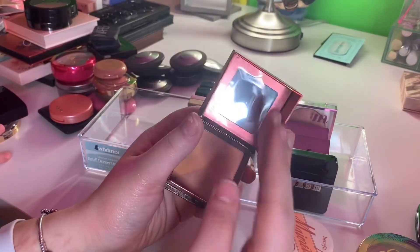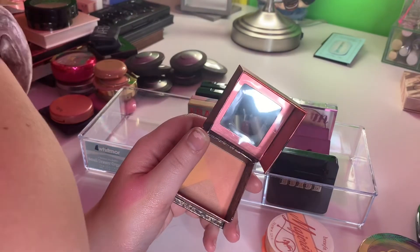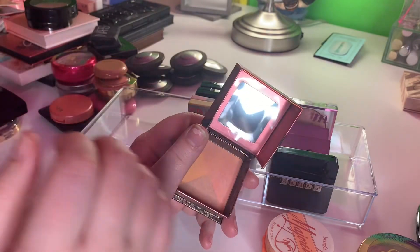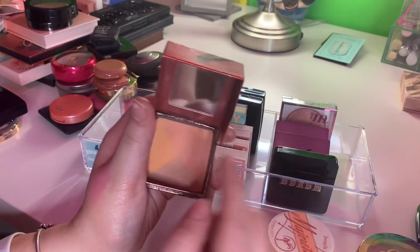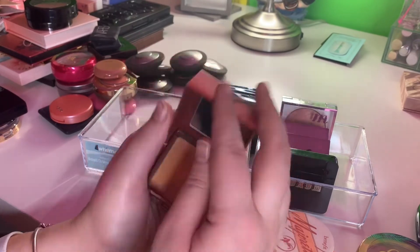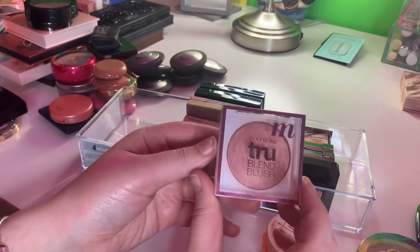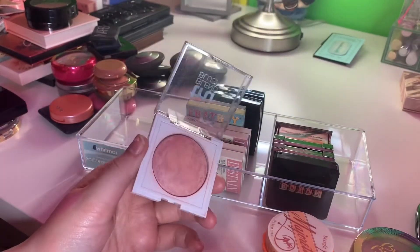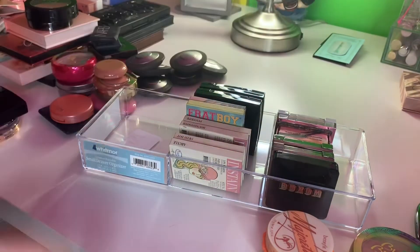I have Sugar Bomb by Benefit — I love these ones. It's a nice peachy shade, I'm gonna go ahead and keep that. And then lastly I have this one from CoverGirl True Blend and I'm gonna keep this one as well.